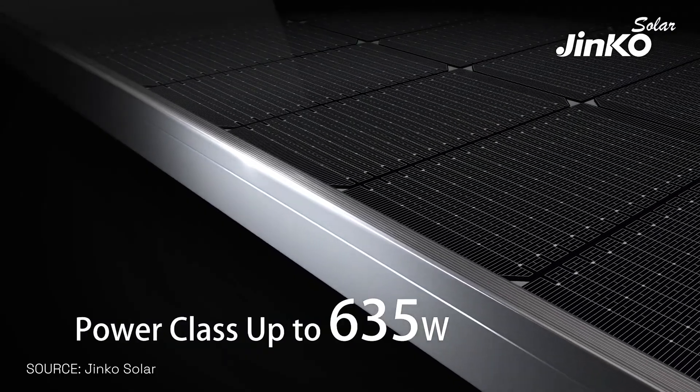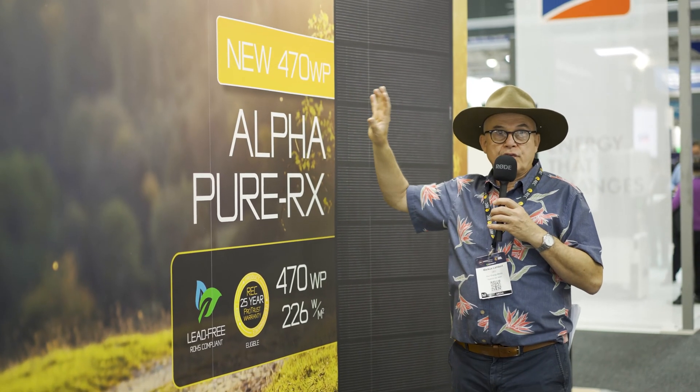When it comes to solar panels, there's so much information and so much confusion. So let's ask the experts — the manufacturers of solar panels — and my question that I asked at All Energy: how do you pick a good solar panel?